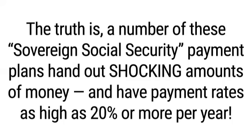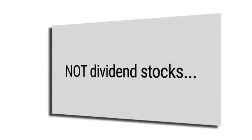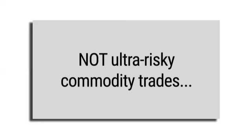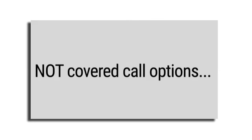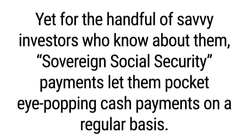A number of these sovereign Social Security payment plans hand out shocking amounts of money, with payment rates as high as 20% or more per year. These private payment plans are not dividend stocks, not bonds or bond funds, not ultra-risky commodity trades, not exchange-traded funds or mutual funds, not REITs, not covered call options – not anything like that. Yet for the handful of savvy investors who know about them, sovereign Social Security payments let them pocket eye-popping cash payments on a regular basis.